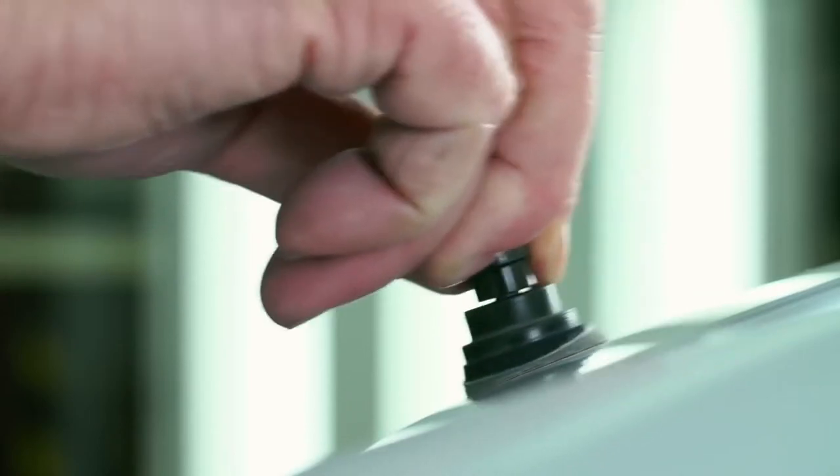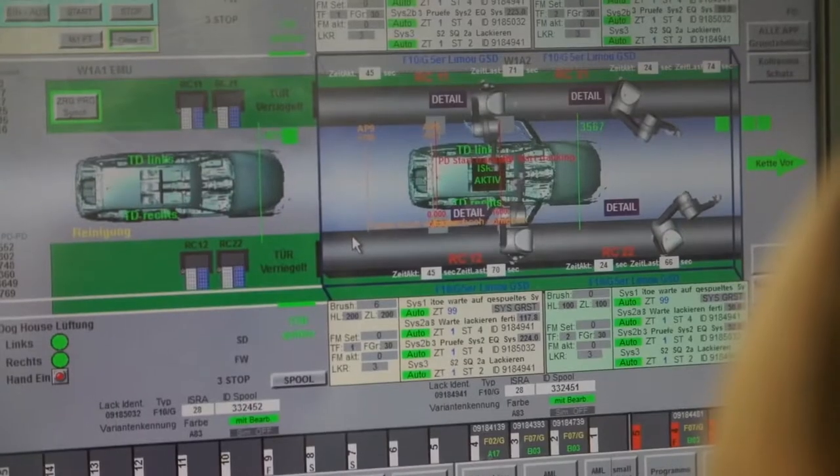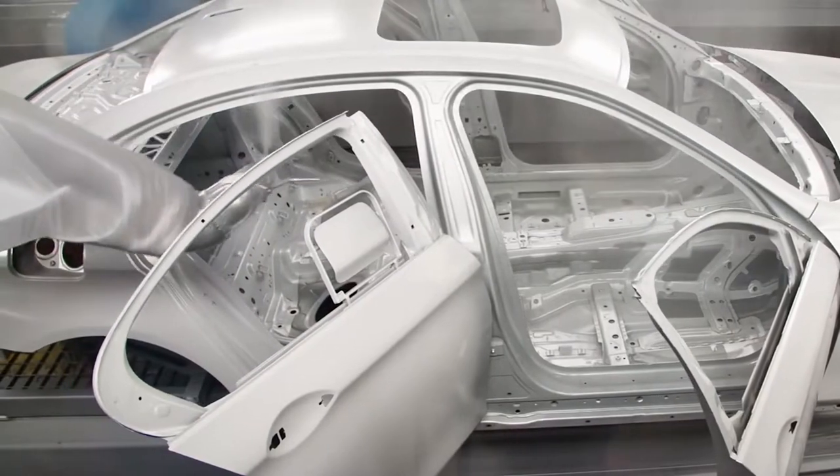Then comes the painting part. The car body is taken to the paint room, where robots spray an even coat of paint on the car's body to give it a smooth look. Once the paint dries, the robots apply multiple coats of paint. Later, the body undergoes precise waxing by hand to get rid of any blemishes.